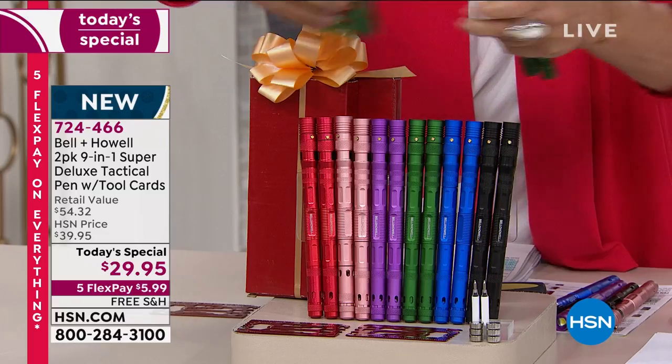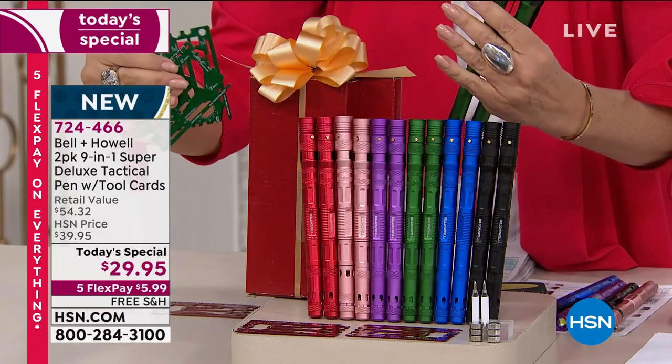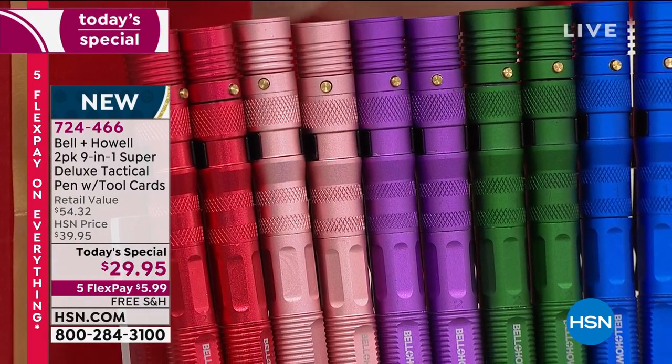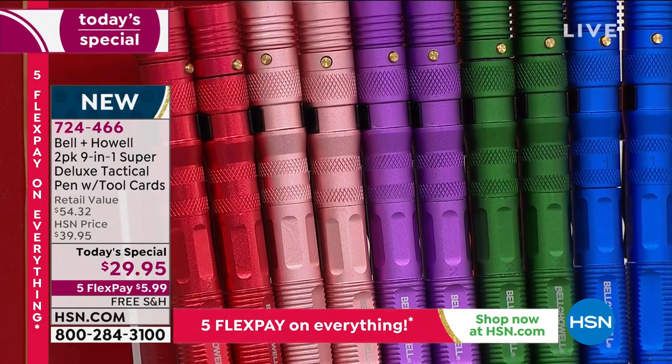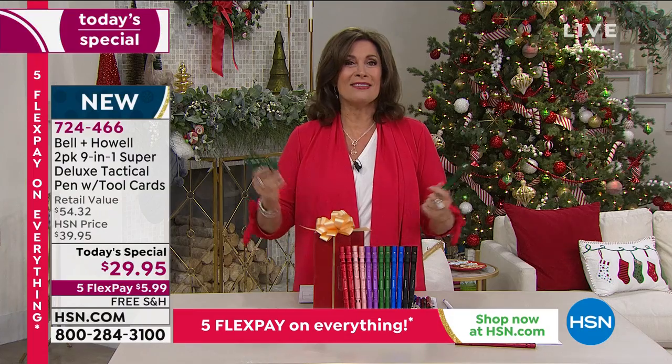It's a set of two — everybody gets two of each, two gift boxes. And we get to introduce you to Lou Caputo, who is joining us right now.